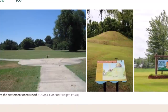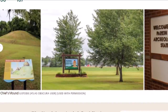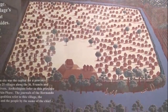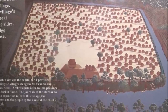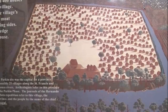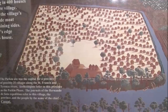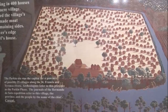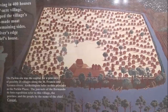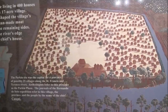Here is a look at the site today — one major mound left, but there is a park here with a little preservation of the one main mound. It says there were 400 houses in a 17-acre village at this site. It was backed by the river, and there was a small moat going around it and also a palisade fence. The Parkin site was the capital for a province of possibly 25 villages along the St. Francis and Tyronza Rivers. Archaeologists refer to this province as the Parkin Phase. The journals of Hernando de Soto's expedition refer to this village, the province, and the people by the name of the chief, Acosque.